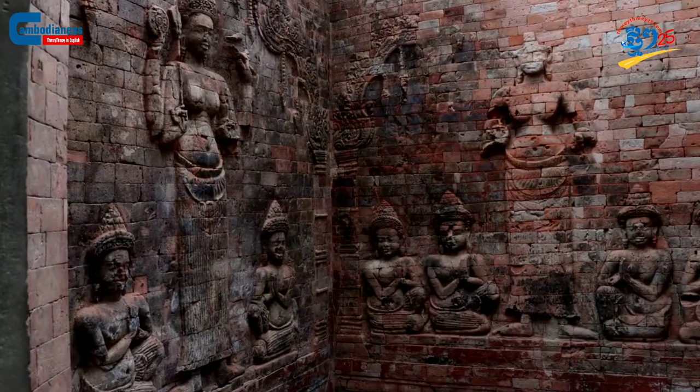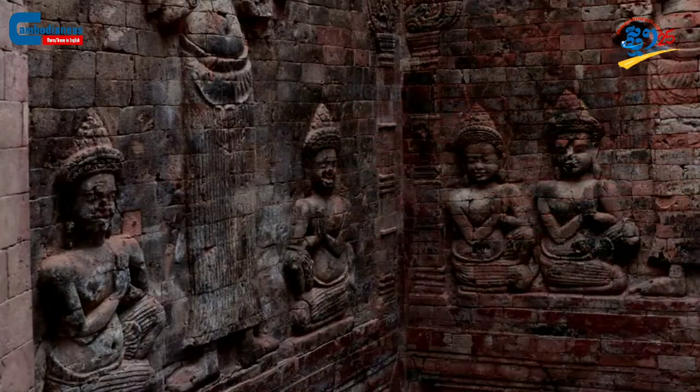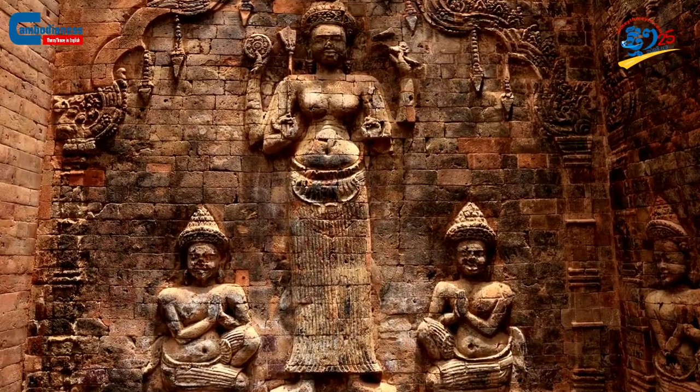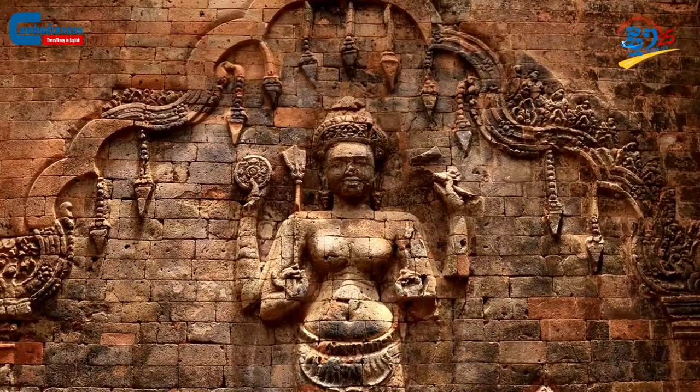Moving onto the furthest northern tower, we can see that there are many princess statues located inside. Thankfully, most of them are still in good condition. Out of all the statues, the one located on the southern wall was identified to be Princess Turkiya Tepi.